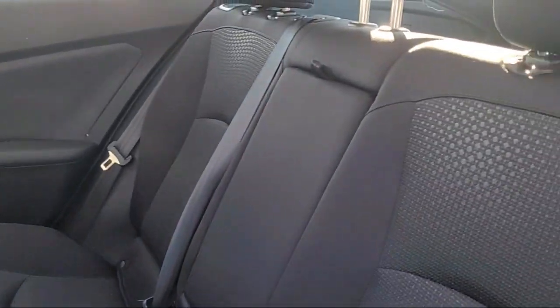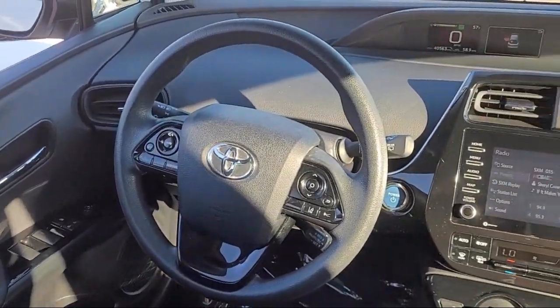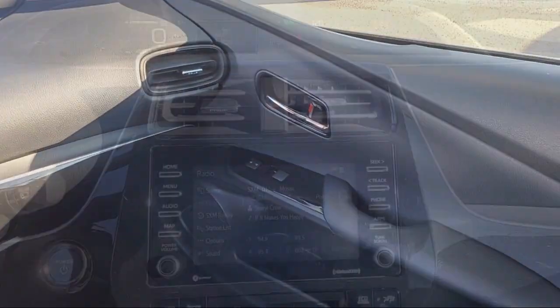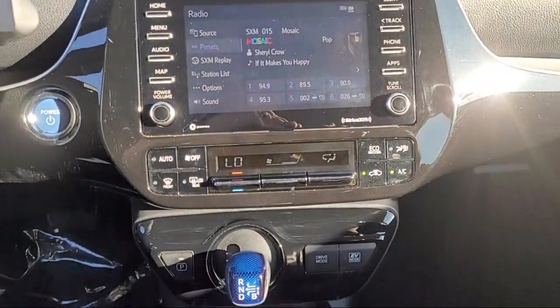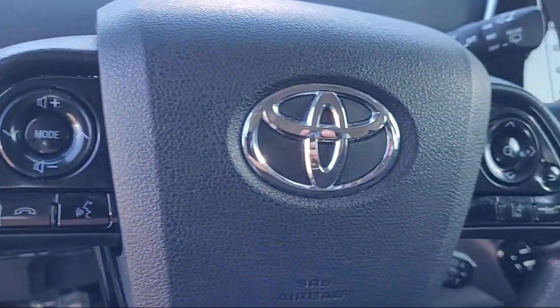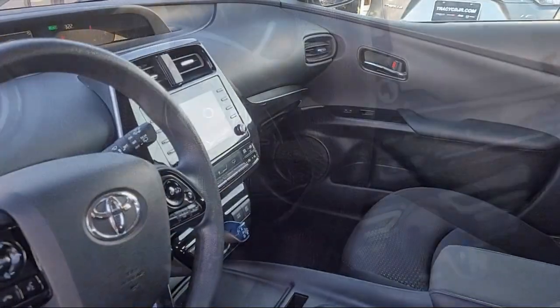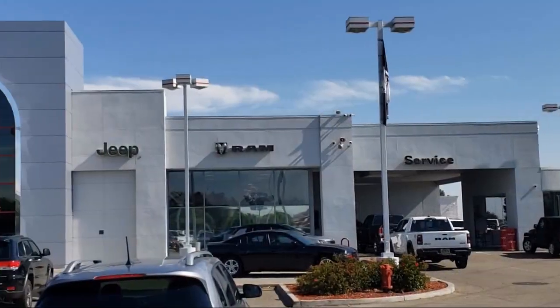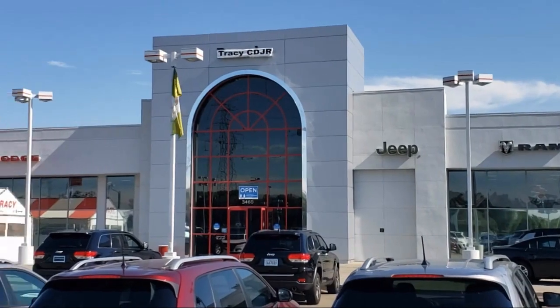As a proud member of the Gill Auto Group, Tracy Chrysler Dodge Jeep Brown is proud to provide our community with the best purchasing experience. We're the most trusted team in the business, and we can't wait to help you drive home in a vehicle that is just right for you. If you want a quality car buying experience, then look no further than Tracy Chrysler Dodge Jeep Brown. Come see us today.